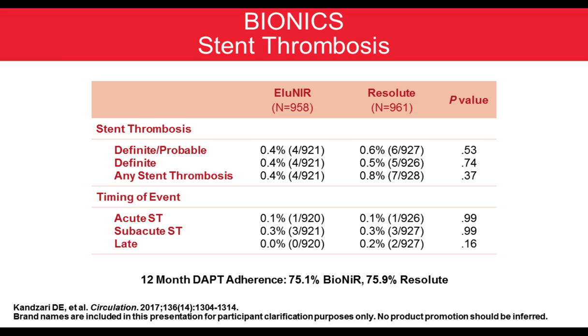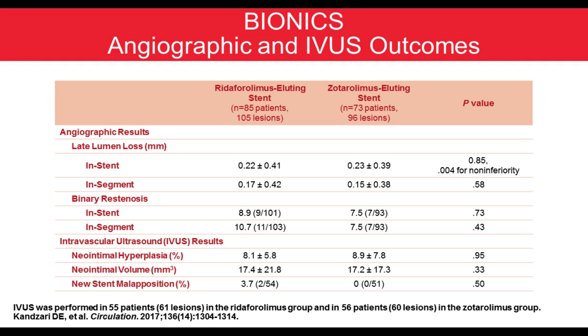These new platforms are very safe in an extremely complex population. DAP adherence at 12 months was 75% for both Bionics and Resolute, meaning a quarter of patients stopped DAPT before one year — especially in a very high-risk population including prior CABG and SVG. There was no difference in late loss in-segment, with a late loss of 0.22 — extremely low, probably one of the lowest ever seen in such a complex population — and no difference in IVUS findings either.